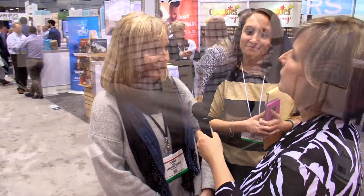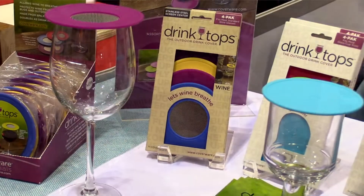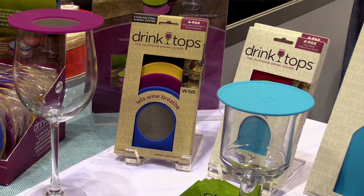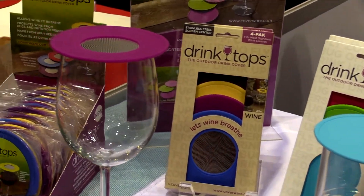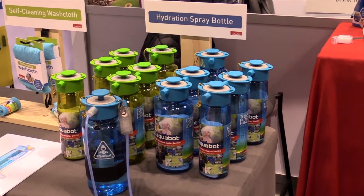So you're here at Inventors Corner — what have you seen that's caught your eye? I've seen a lot of things today. We're in Inventors Hall here, and I've seen the breezy pillow that has the fan that will keep you cool in the summer. I've seen the wine tops that cover the glass to keep the insects out. And there's a hydration bottle that has different sprays, so you can hydrate or you can use it as a water gun. That was really cute.